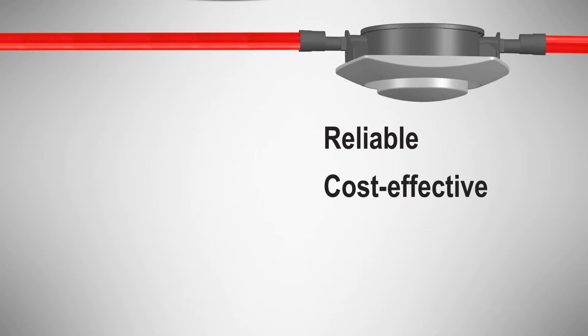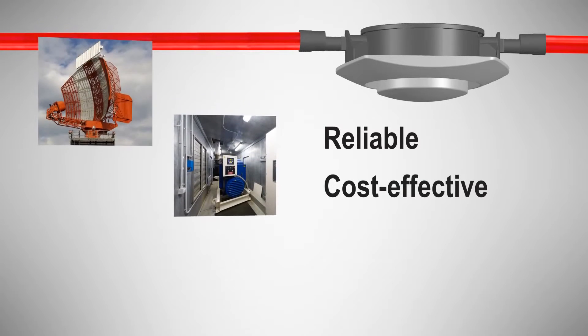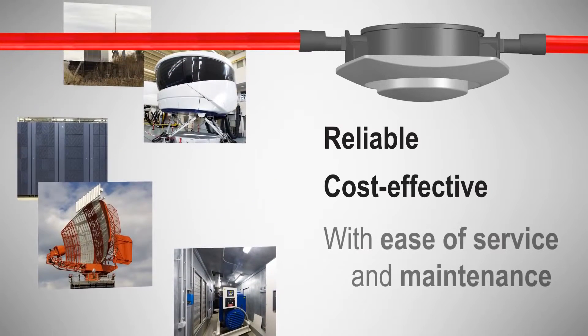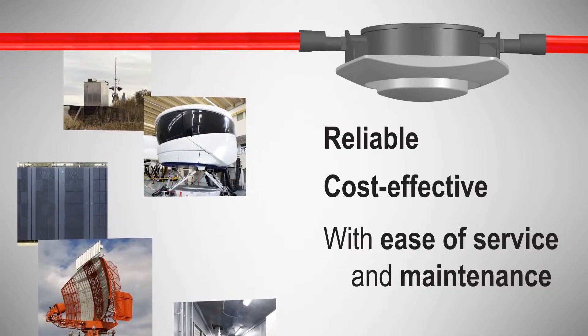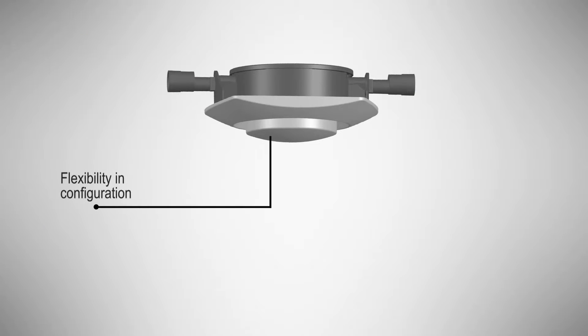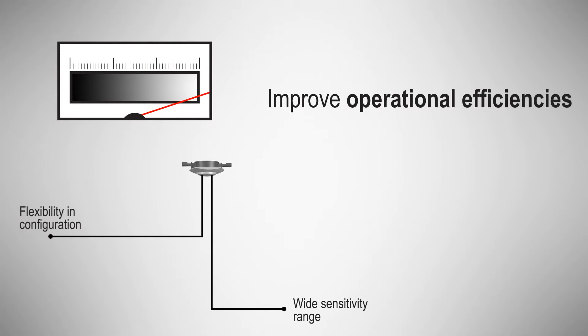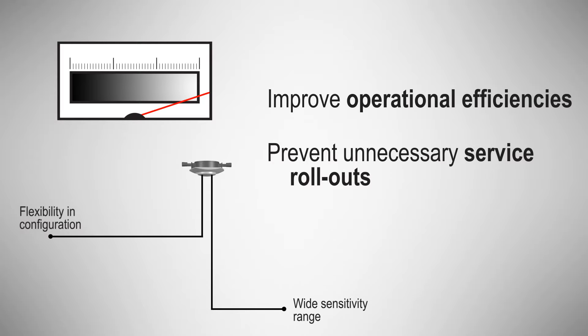VESDA VLQ delivers reliable, cost-effective, very early warning detection to ensure optimum response and protection for small area applications, all with ease of service and maintenance. Flexibility in its configuration of fault alarm thresholds and delays, coupled with a wide sensitivity range, improve operational efficiencies and prevent unnecessary service rollouts.